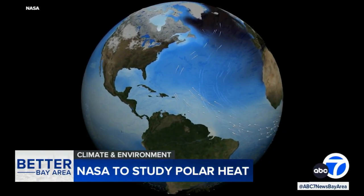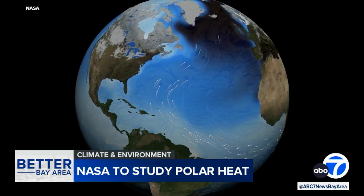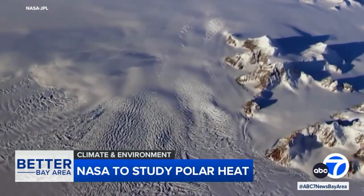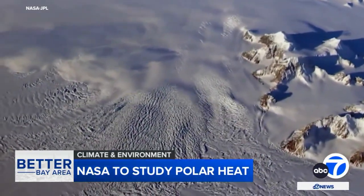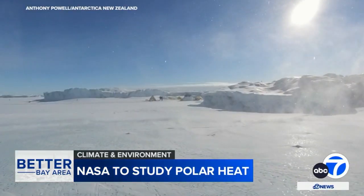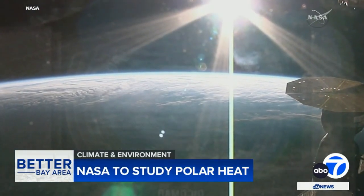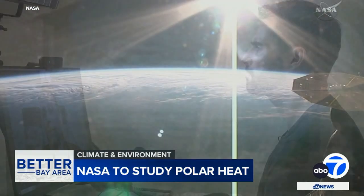It turns out, if you want to understand the future of Earth's climate, you need to measure it top to bottom. That's why NASA researchers are about to zero in on the north and south poles, trying to understand how much heat is flowing through the Earth's basement and attic — regions that are warming even more quickly than the rest of the planet.